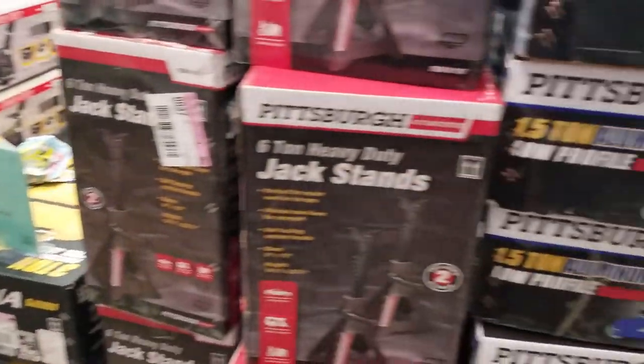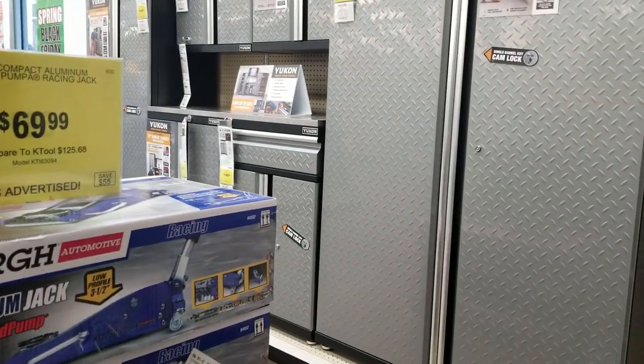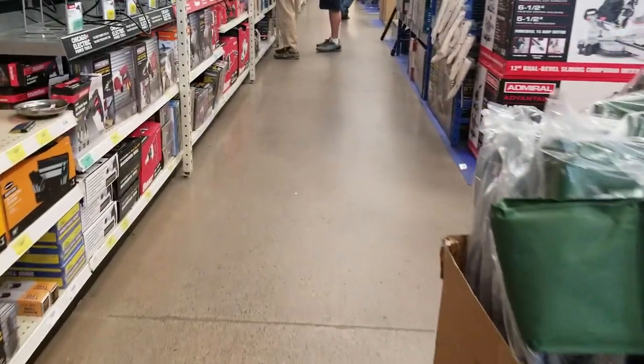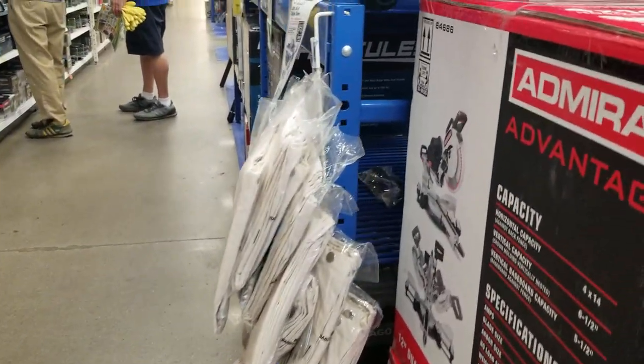Those are the jacks that were outside, and that's the low-profile aluminum floor jack. It's a lighter jack you can carry around, but don't expect it to lift a lot — it's only 1.5 tons.